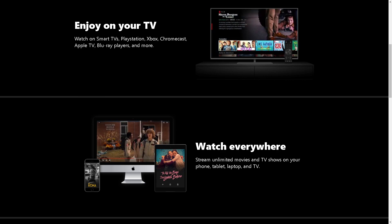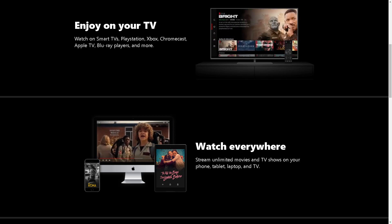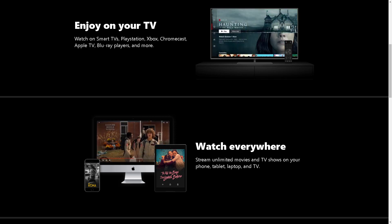Hey everyone, and welcome back to our channel. In today's video, we are going to show you how to watch One Punch Man in English on Netflix. Let's begin.